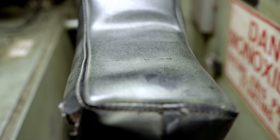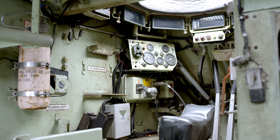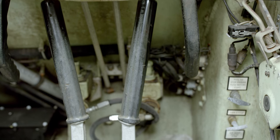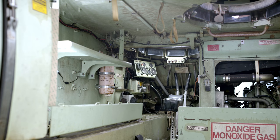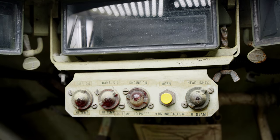The driver's seat was designed for a space suit. The controls have two hand levers and one pedal. Its gauges are open and easy to read.